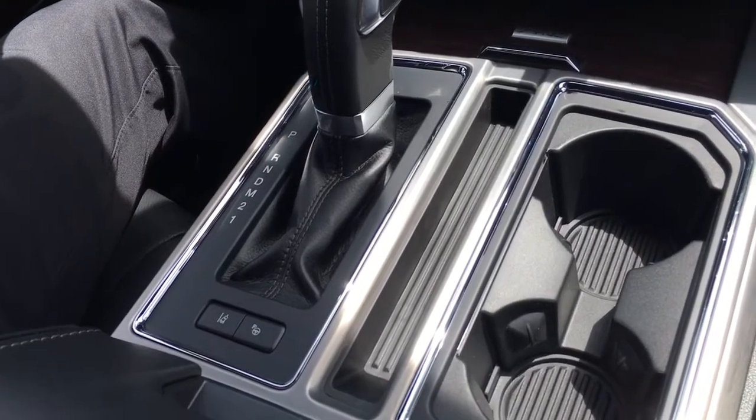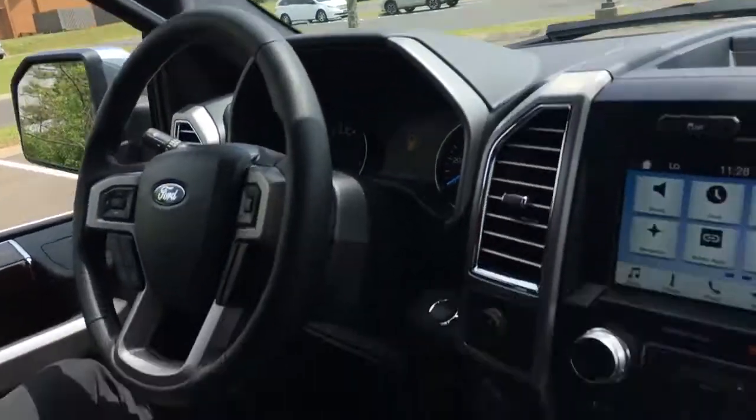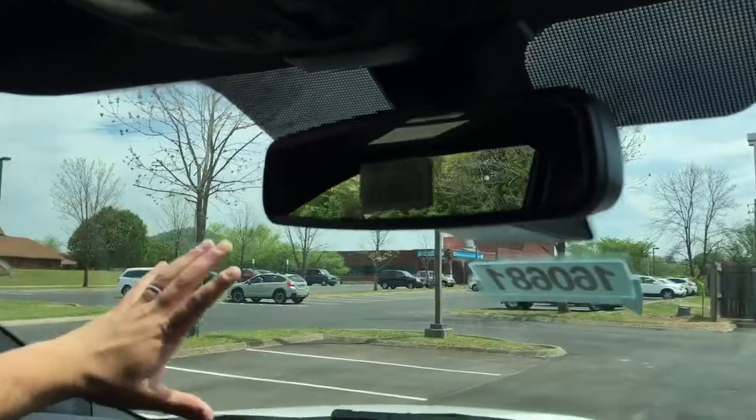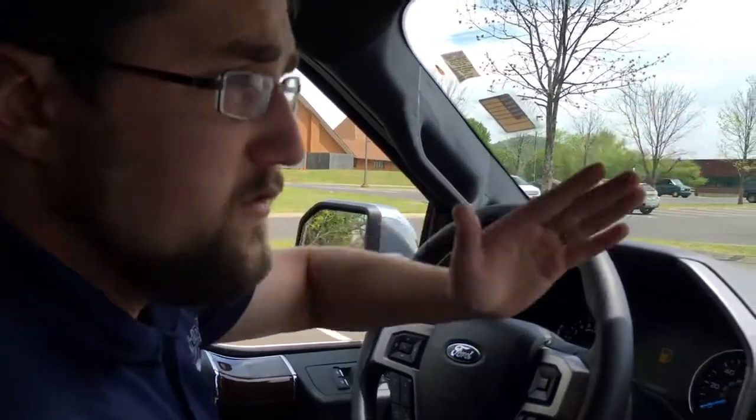Lane keeping assistance will alert you if you drift out of your lane by vibrating the steering wheel and giving a visual cue behind the steering wheel. This also has adaptive cruise control — if you're coming up on someone with their cruise control set lower than yours, the truck will automatically slow down, and once they move, it will speed back up to your set speed.